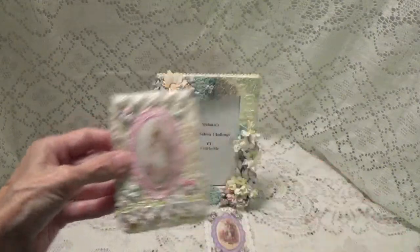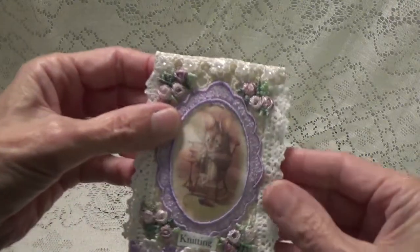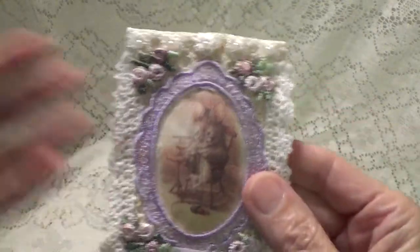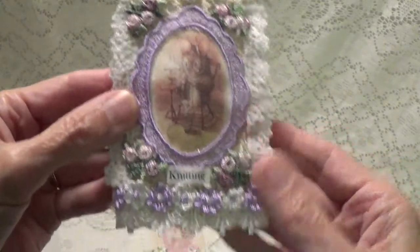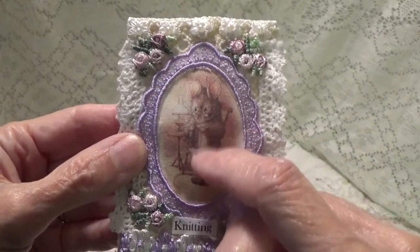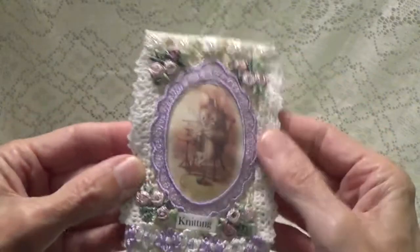This one here has a little mouse knitting, so it's called "knitting." They're basically pretty much the same — the images are different and a little bit of the coloring is different, but they're pretty much laid out the same. A little bit of trim on the bottom, my little word is "knitting" because she's knitting, and some little flowers on the corners.